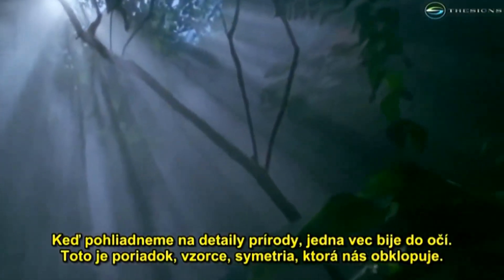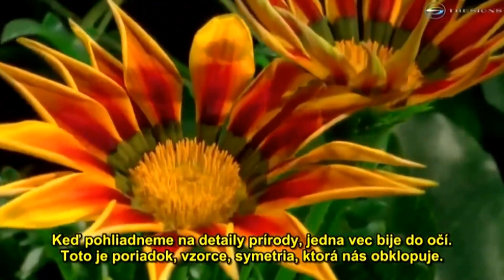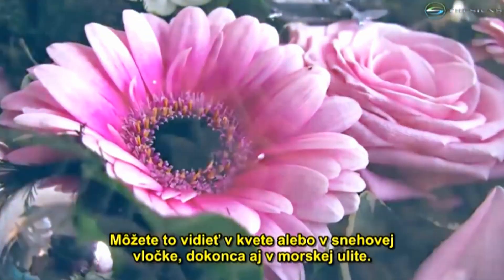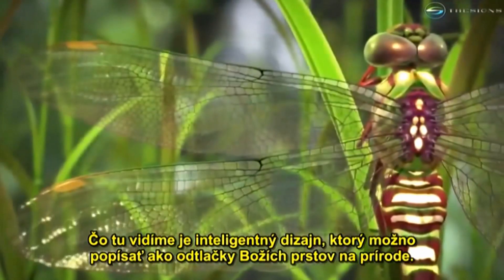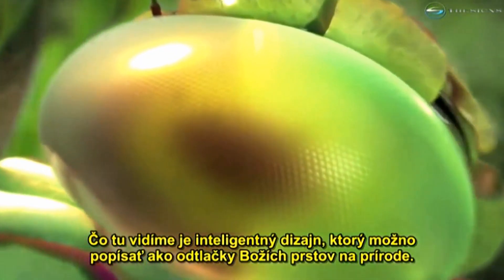As we look at the details of nature, one thing stands out: the order, the patterns, the symmetry that surround us. You can see it in a flower, or a snowflake, or even a seashell. What we are seeing is intelligent design, which might be described as God's fingerprints upon nature.